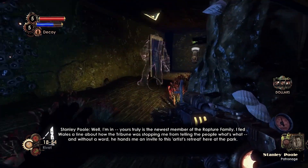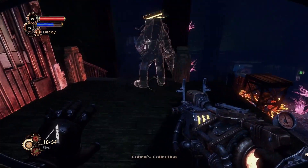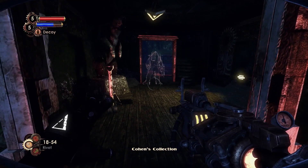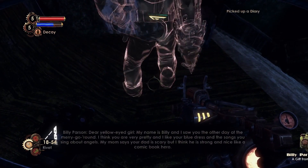In the room where we picked up the Audio Diary, there's a staircase. If we climb it, we'll reach a door on the second floor. Instead of going through, we should continue and pick up the Gift from Billy Audio Diary.